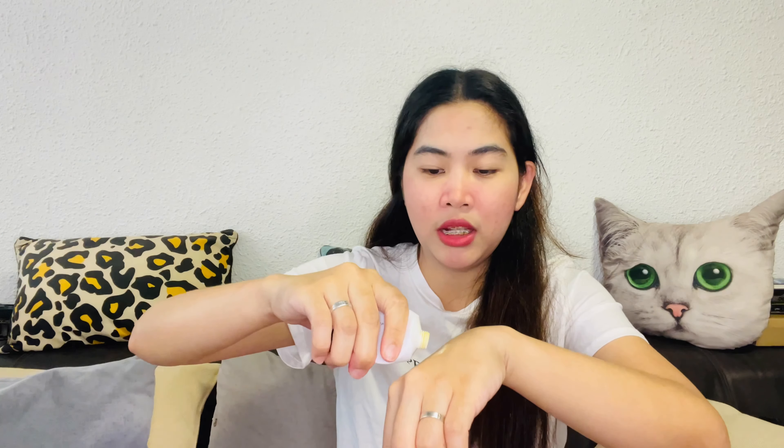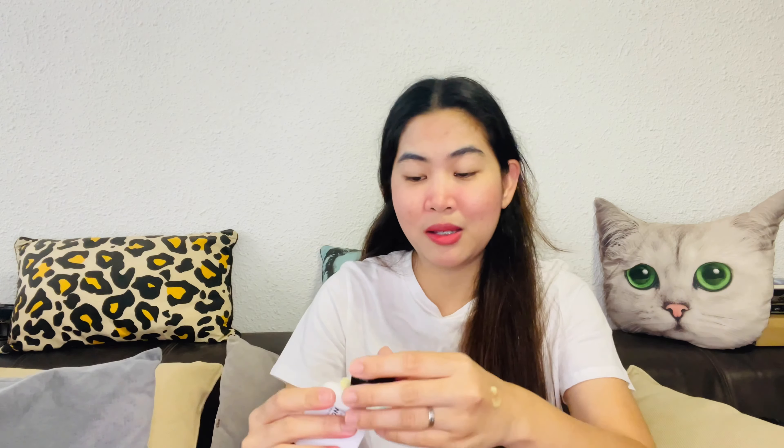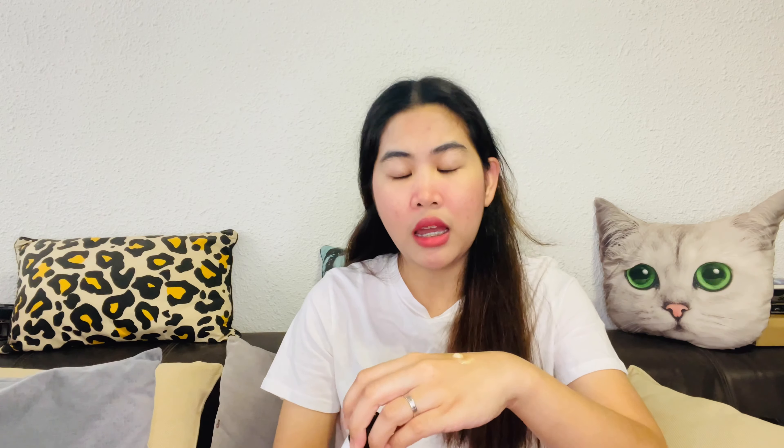One more thing — retinol is very sensitive, so you must store it in a proper place. Some retinols in bottles that are always exposed to heat or sun can turn very orange or yellowish. Be careful in keeping your retinol. Retinol mostly looks yellowish — not orange, but yellowish.